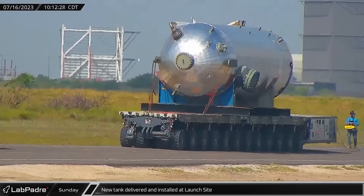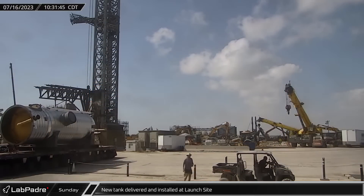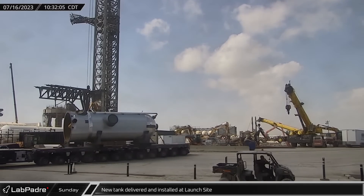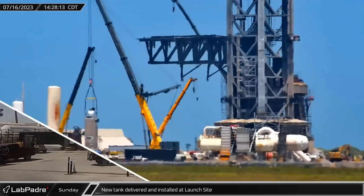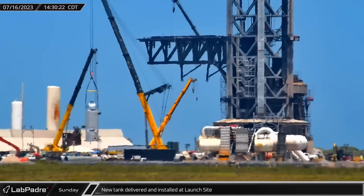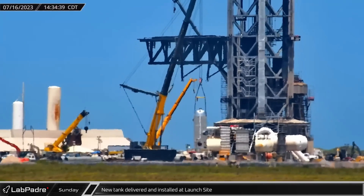On Sunday, an unusual insulated storage tank arrived at the launch site on one of SpaceX's self-propelled modular transporters before making its way over to the water deluge system area. The tank was lifted into place soon after, taking its position near the high-pressure gas storage canister arrays.